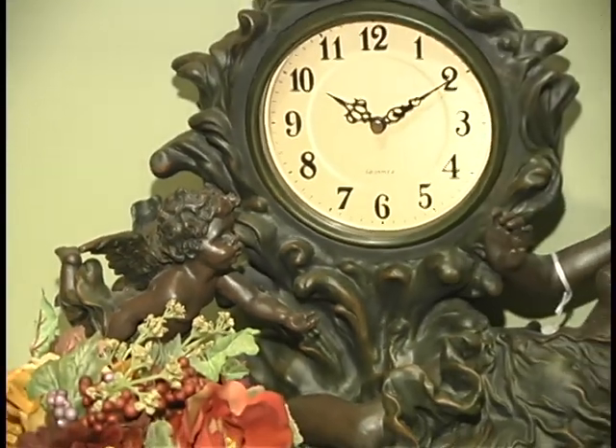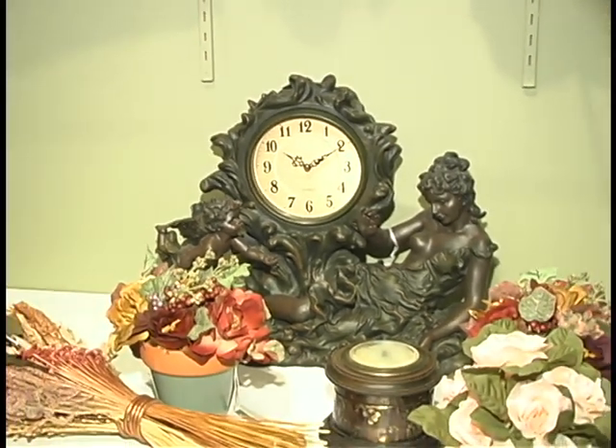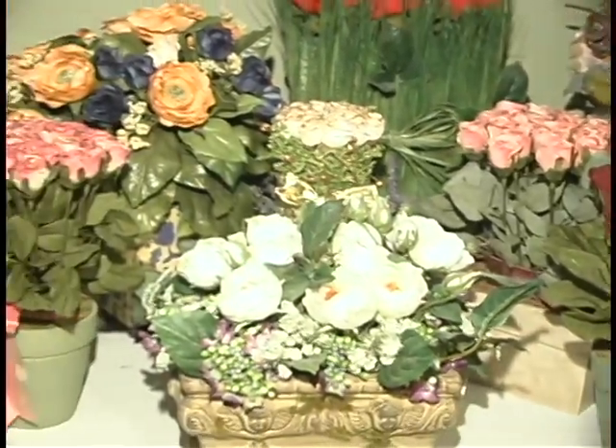The name is Lakeshore Flower Shop. The address is 3140 North Broadway, and the phone number is 773-525-5798.